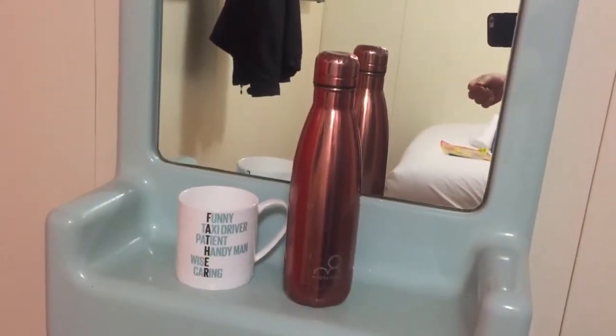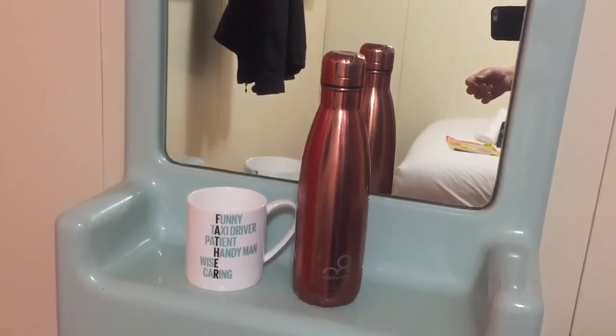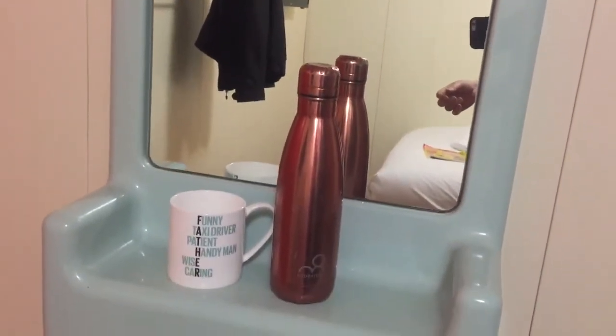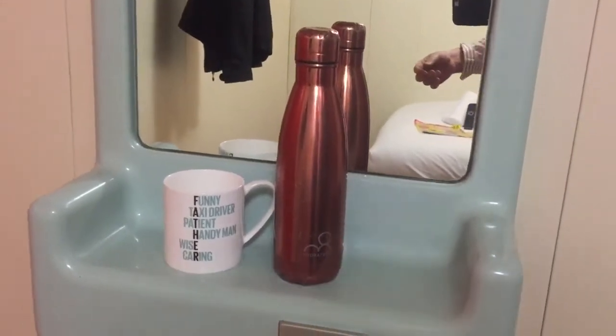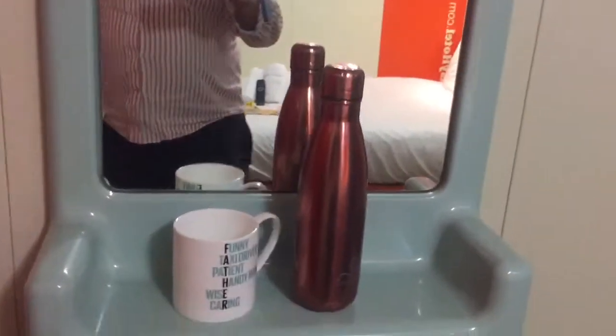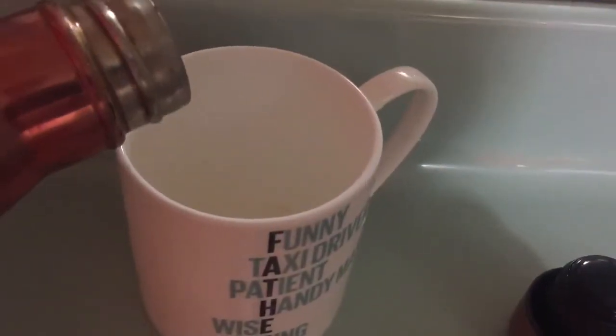So let's go on to the next one. Since we don't actually have any facilities here, I bought my own coffee from the allotment, and my cup — we don't even have a table. I'll use this shelf here.